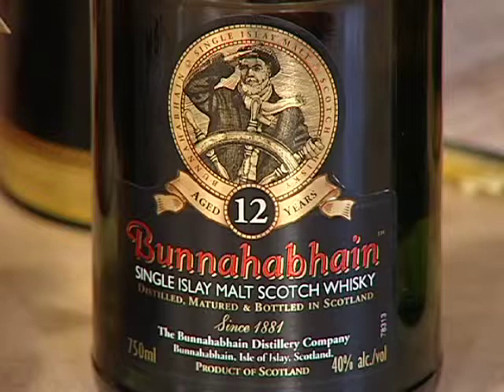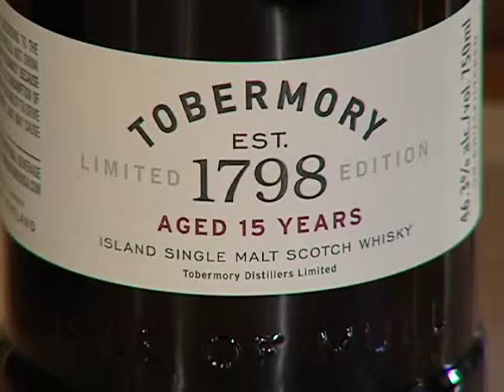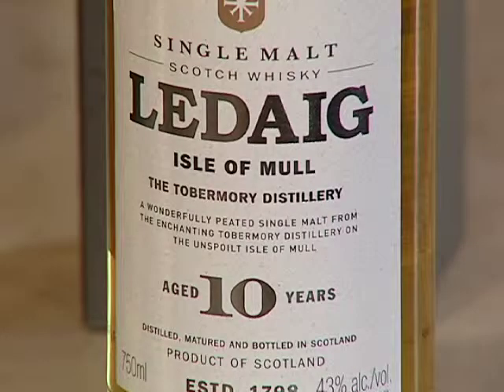Then there are lowlands, which tend to be a bit lighter in body and in flavor. Then there's Campbelltown, which is usually very big. And then the islands, which tend to be very peaty, or can be very peaty or not, and a little smoky and more salty — more of that medicinal flavor that many people will describe. Bonahavn is an example of that; Bonahavn is from the island of Islay and is the lightest of them. Laphroaig would be at the other end — the most peaty and smoky — and then Tobermory and Ledaig from the Isle of Mull.